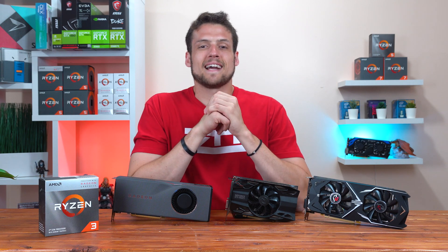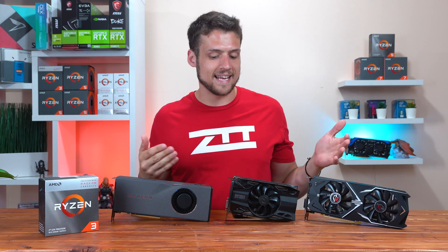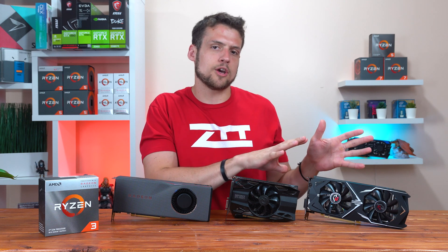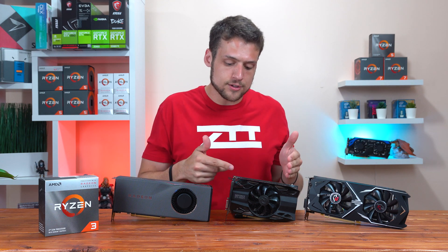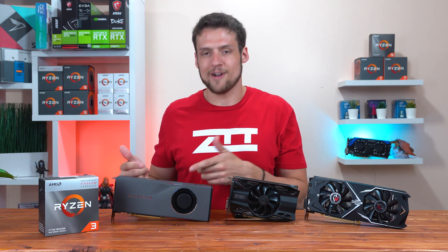Welcome to Zach's Tech Turf. Today we're going to be benchmarking the Ryzen 3 3200G with three dedicated graphics cards: specifically a low-end card which is the lowest that I would possibly go and consider worth it, a balanced card which just makes the most sense, and then we're going to push it to its limit with an overkill graphics card.